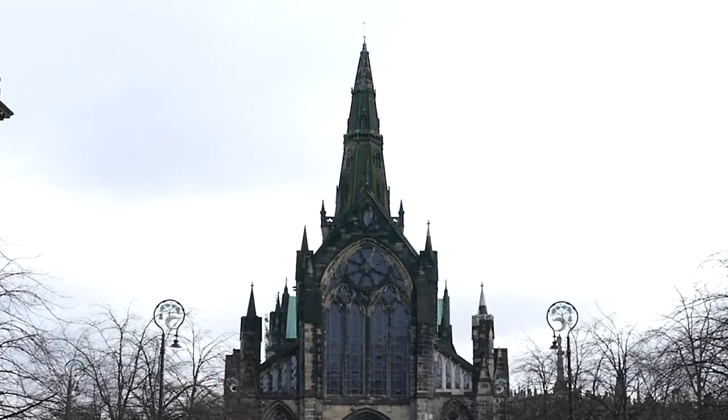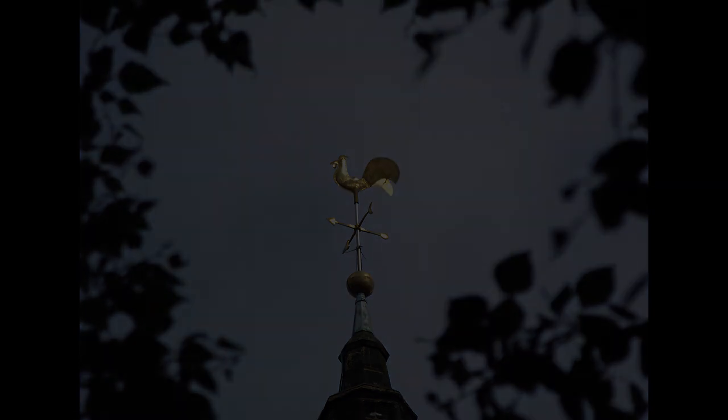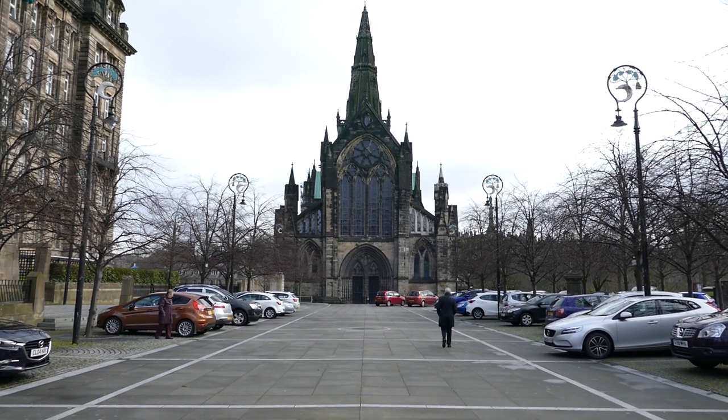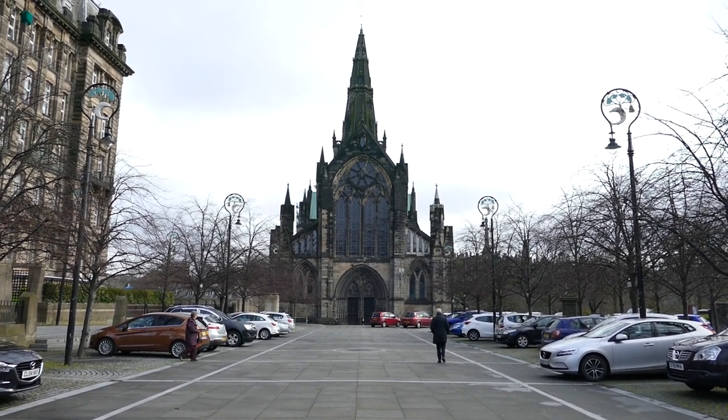Finally, you'll have seen the spire, and perhaps noticed the weather vane, but you may not have noticed how shiny and golden it is. These are just a few things you can see wandering around the cathedral. If you look about, you might see something we missed.